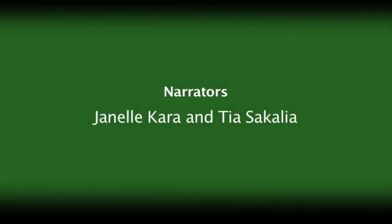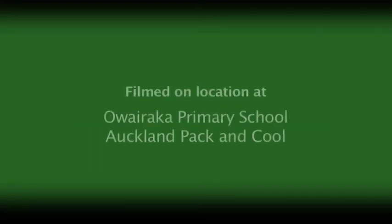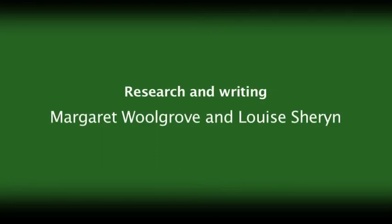Thanks very much. I think we've completed our task for today and been reminded that maths is really all around us. Everything seems very beautiful.